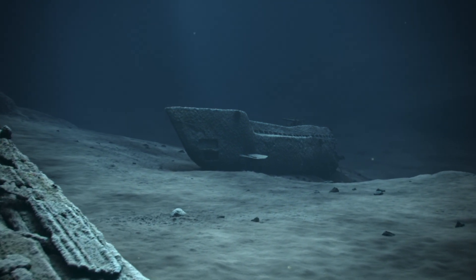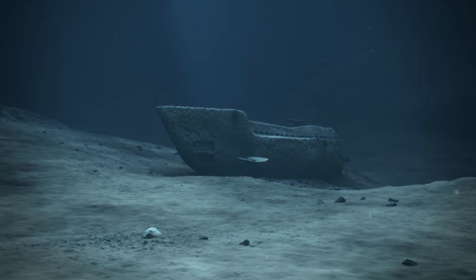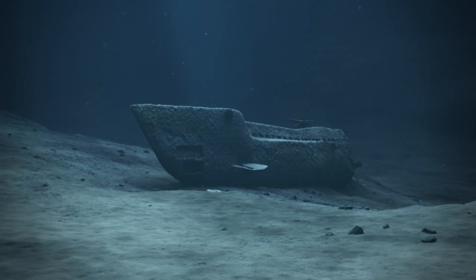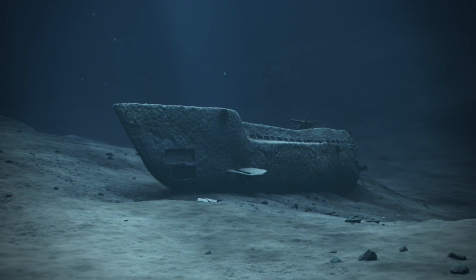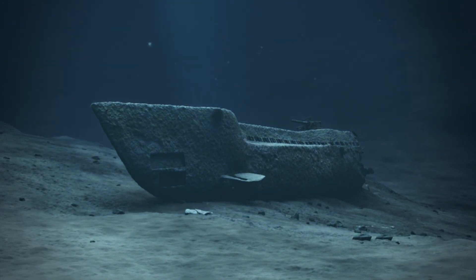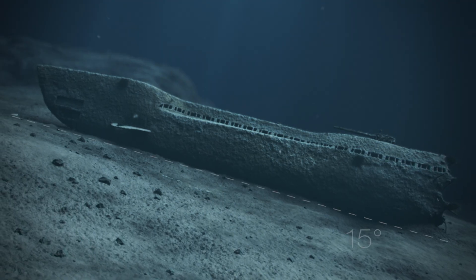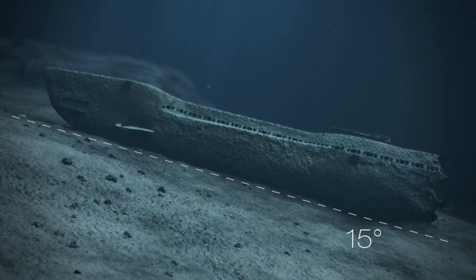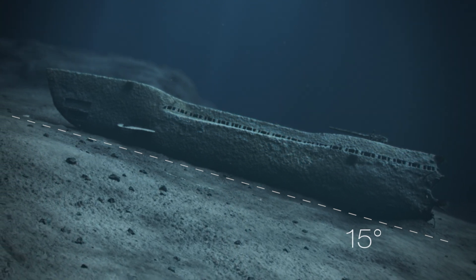The fore part of the submarine rests on a slope where the seabed is very unstable. Work and movement on and around the wreck could therefore trigger landslides and further spread sediments contaminated with mercury. The average incline of the slope where the fore part sits is 15 degrees, which is a critical figure in respect of landslide risk.